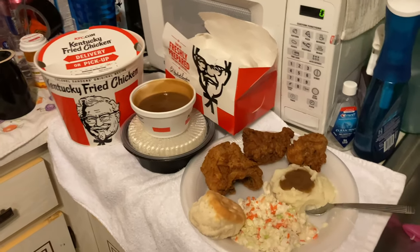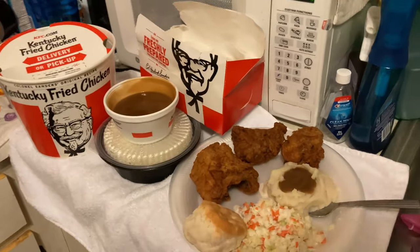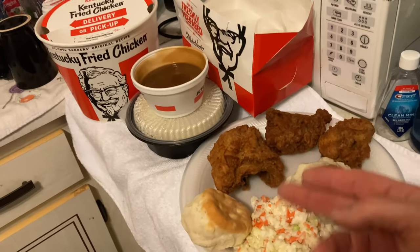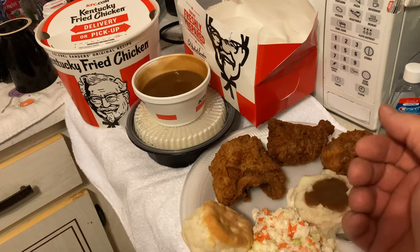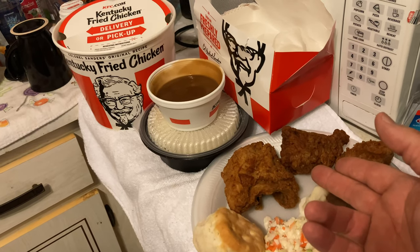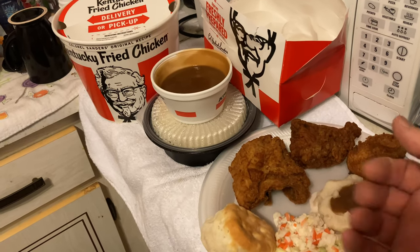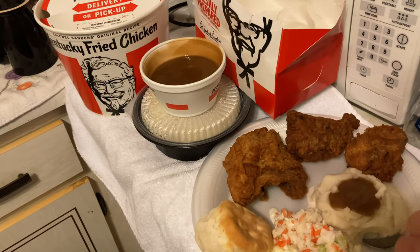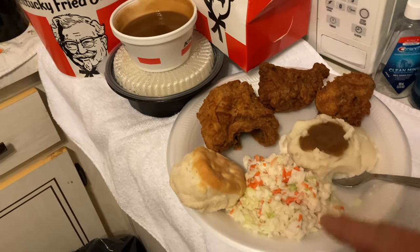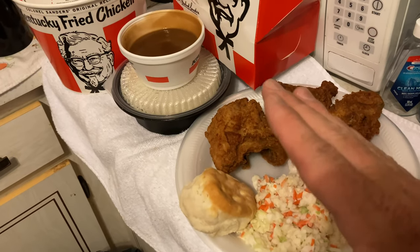Okay my friends, I got a $20 KFC fill-up bucket, and what does it come with? It comes with eight pieces of chicken — two breasts, four thighs, and two drumsticks. I've already ate some, so I'm going to go ahead and tell you straight up.